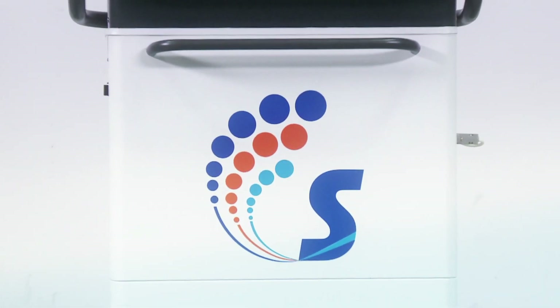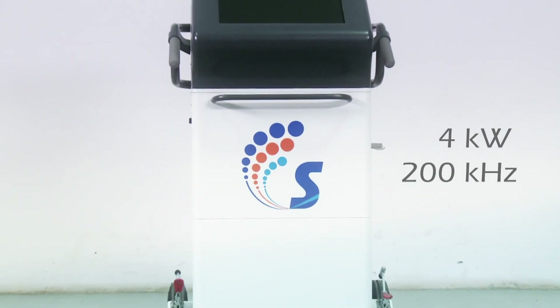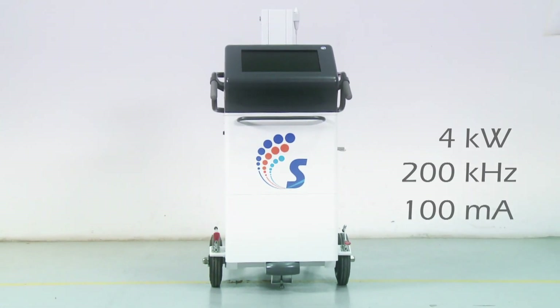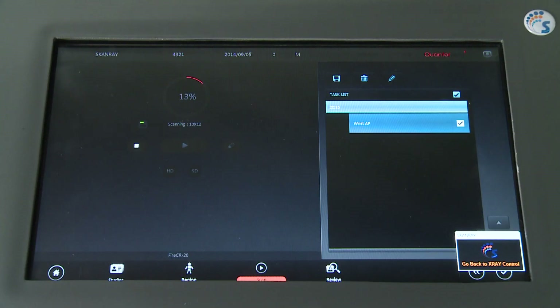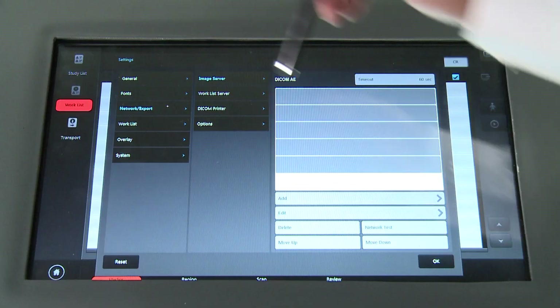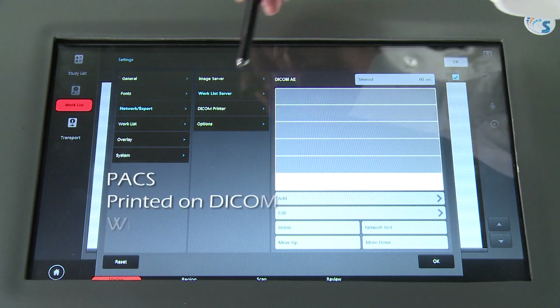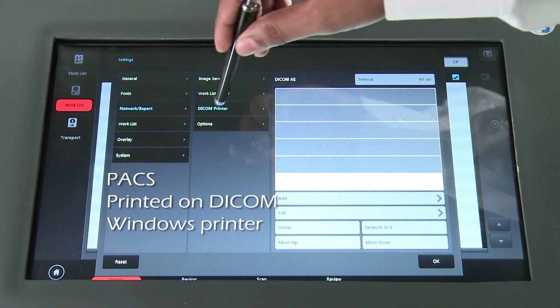The ScanMobile DJ consists of a 4kW 200kHz high frequency generator coupled with a 100mA x-ray tube that produces high resolution images which can be immediately viewed on the workstation monitor for quick diagnosis. The images can also be transferred to PACS or printed on a DICOM or Windows printer for reference.